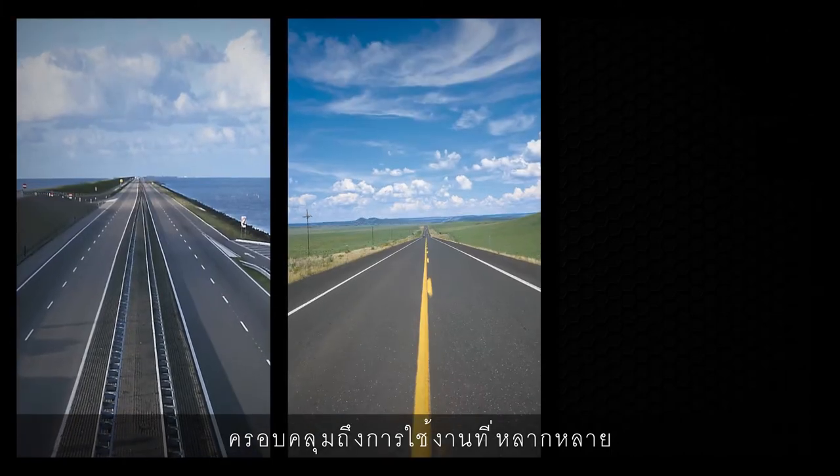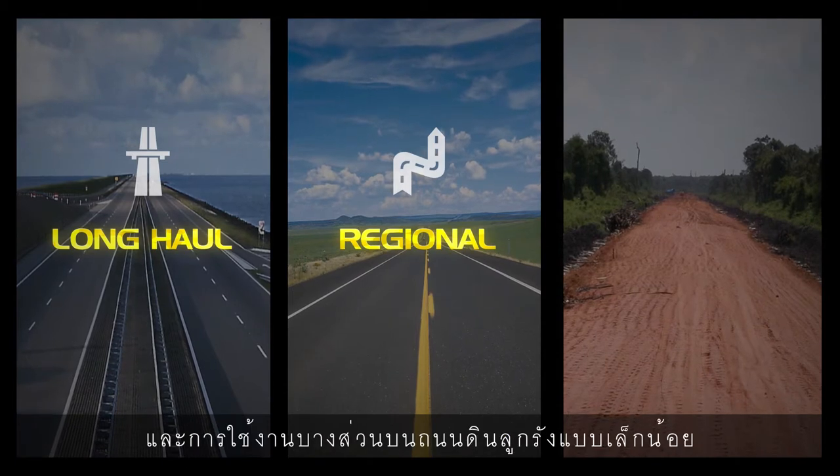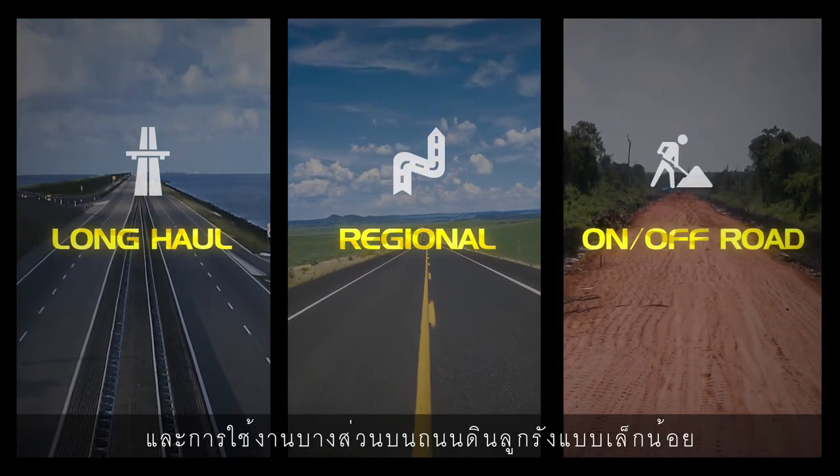It covers a wide range of usage conditions, including long-haul, regional, and limited-use in light-mix service applications.